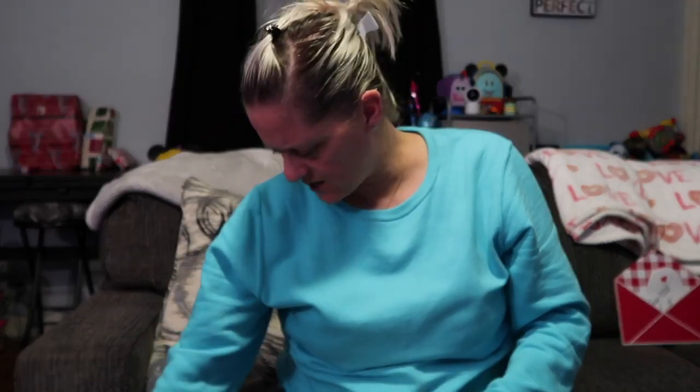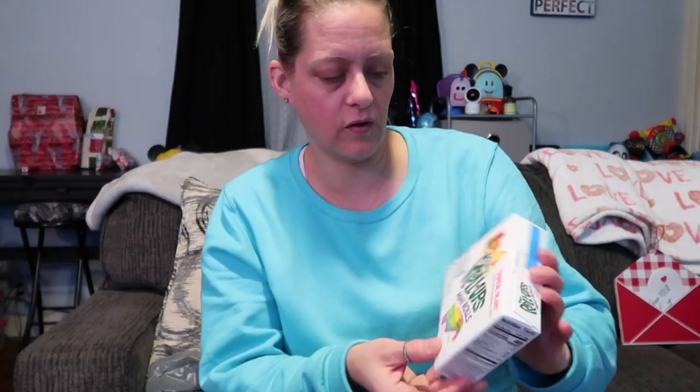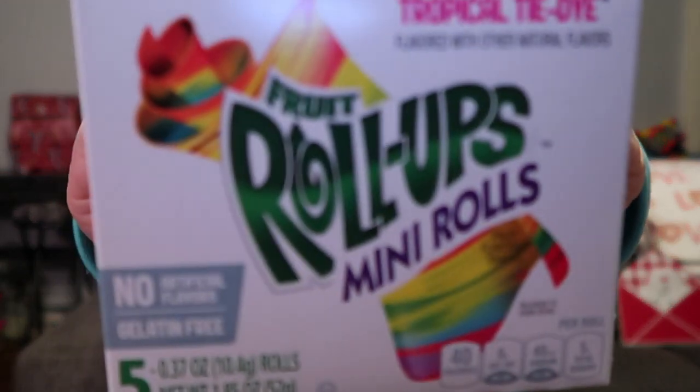The other day Alex asked me if I bought any fruit roll-ups, and I didn't even know he wanted them. So when I was at Dollar Tree they had mini fruit roll-ups — tropical tie-dye flavor. It's just a little five-pack of mini fruit roll-ups, so I got those.